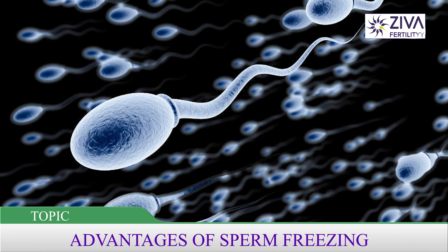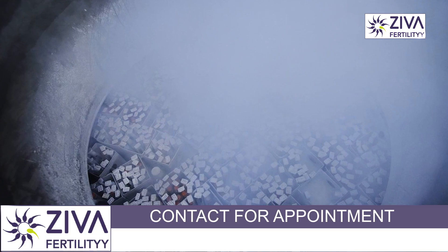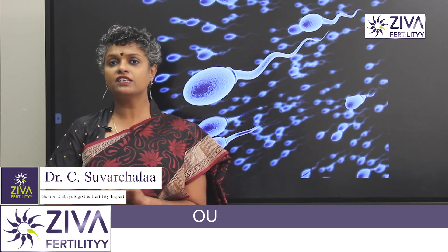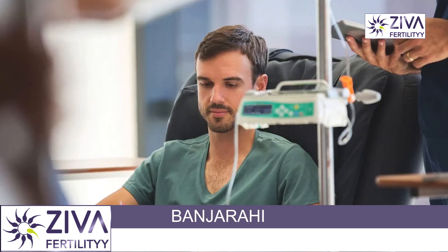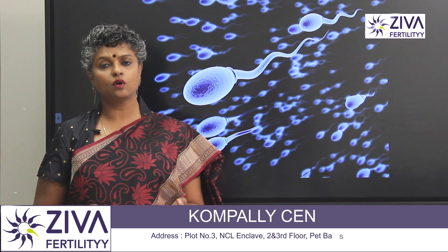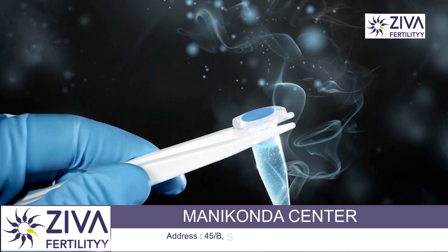Sperm freezing is the process where sperms are taken from the semen and they are frozen. They could be frozen for a number of reasons. We freeze sperms when the patient may be going for chemotherapy and radiation. Under such circumstances, sperms may be destroyed after this process, which is why the treating physician or the urologist may recommend that sperms be frozen for a future time.